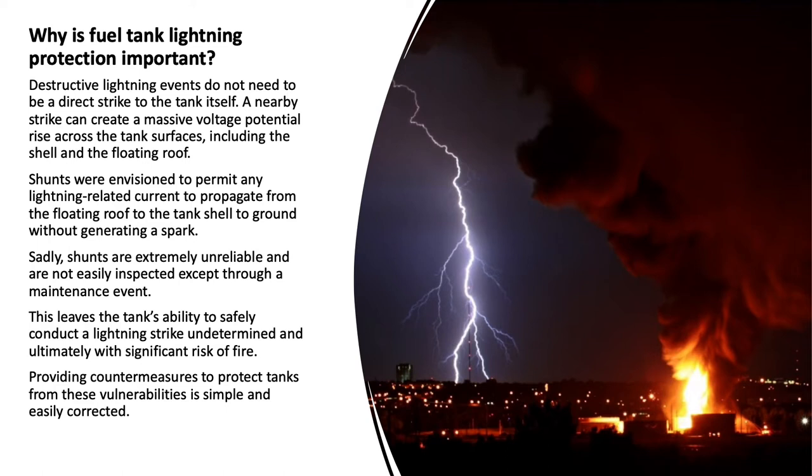Destructive lightning events do not need to be a direct strike to the tank itself. A nearby strike can create a massive voltage potential rise across the tank surfaces, including the shell and the floating roof. Shunts were envisioned to permit any lightning-related current to propagate from the floating roof to the tank shell to ground without generating a spark. Sadly, shunts are extremely unreliable and are not easily inspected except through a maintenance event, leaving the tank's ability to safely conduct a lightning strike undetermined and with significant risk of fire.